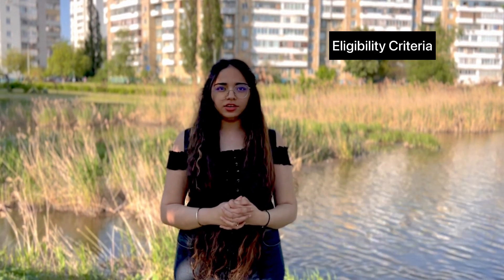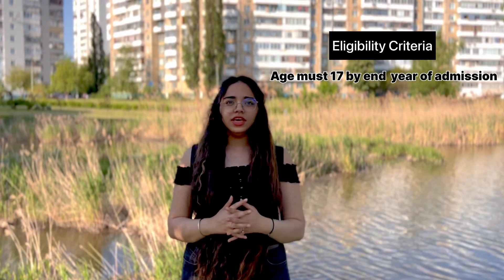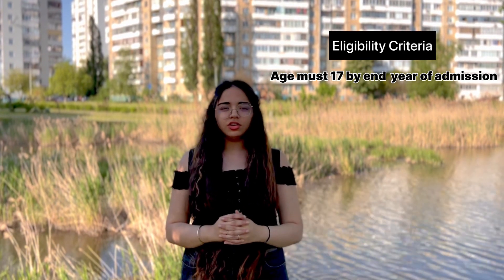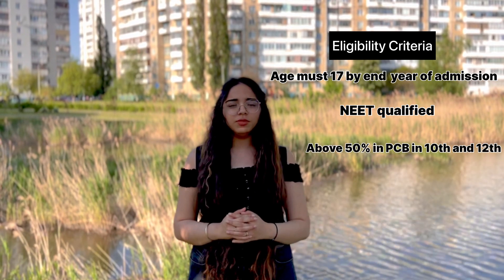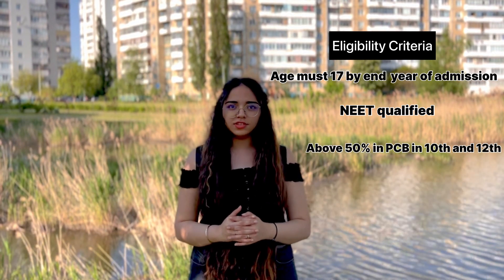Firstly, let's talk about the eligibility criteria. Your age must be 17 by end of your admission year, and your NEET score must be above 50% in Physics, Chemistry, and Biology in 10th and 12th.